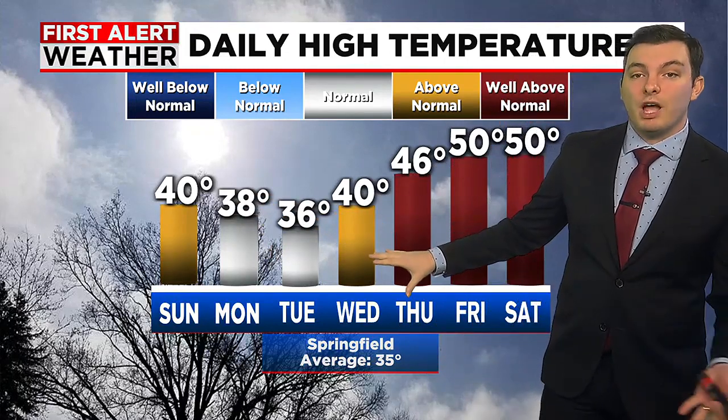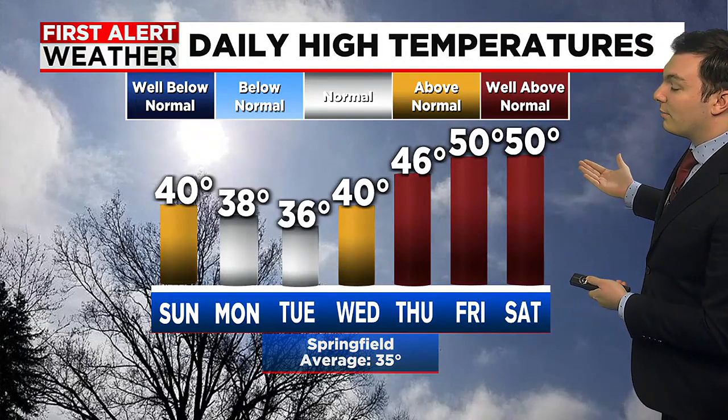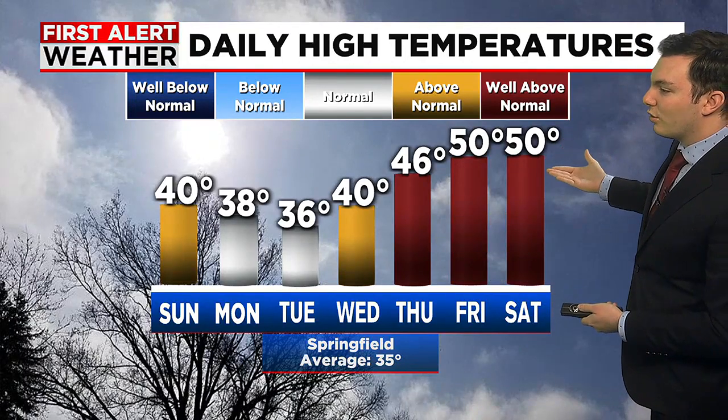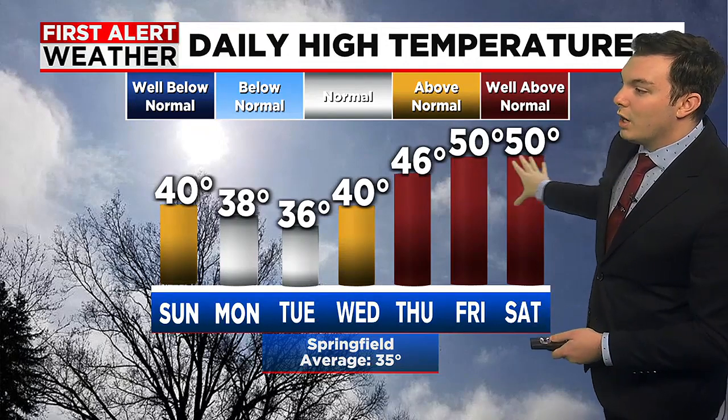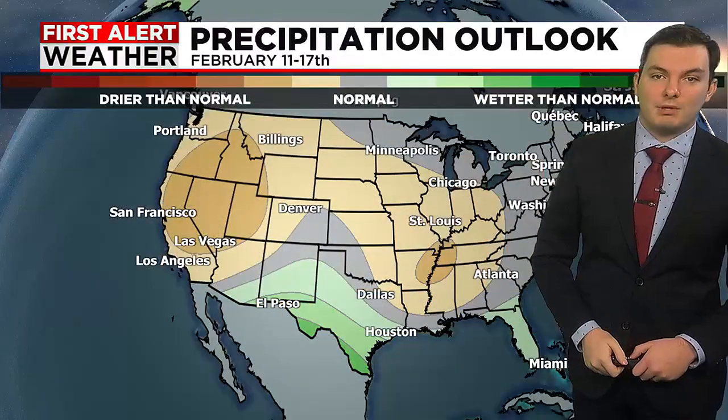But then as the ridge of high pressure builds in and the jet stream lifts off to the north, we're going to continue to see an increase in temperatures heading into Thursday, Friday, and Saturday of next week — where we could be taking a run at the 50s. That's about 15 degrees above where we should be for this time of year.